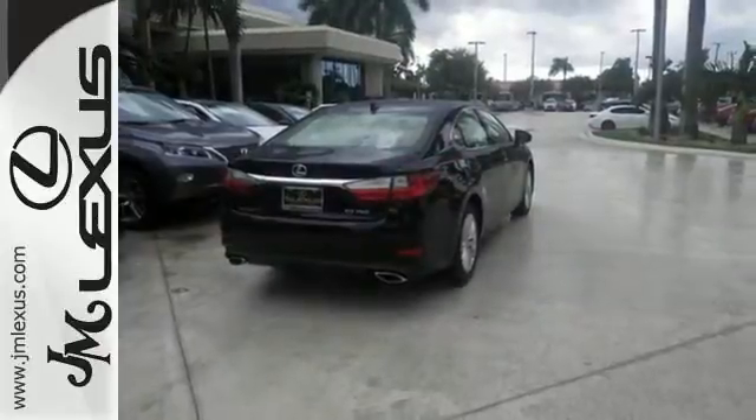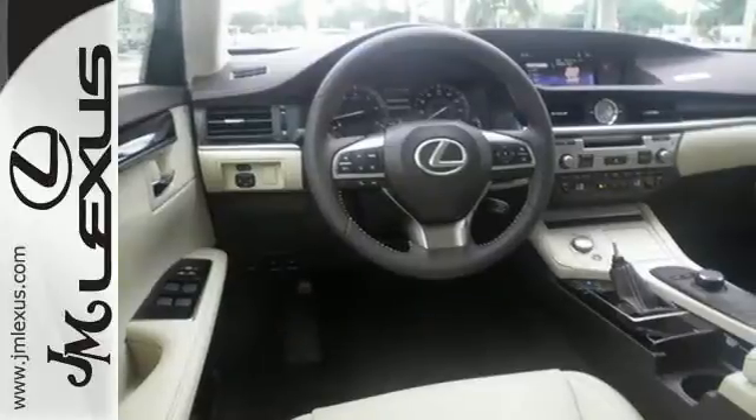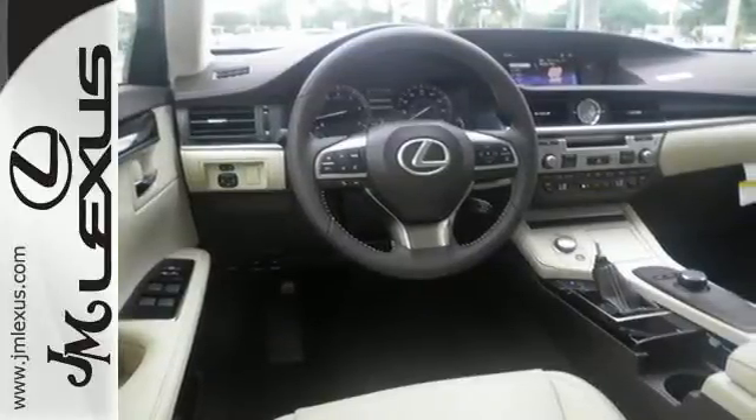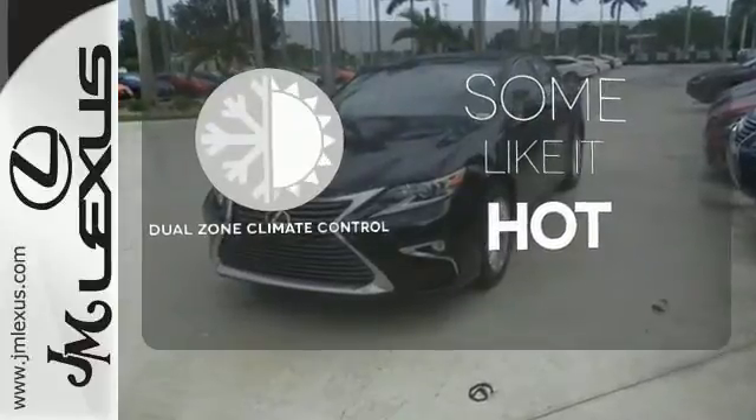Meanwhile, Siri Eyes Free, high-speed dynamic radar cruise control, and Lexus Informed remote apps with Safety Connect satisfy your need for peace of mind. Dual zone climate control lets you and your passenger pick a personal temperature.